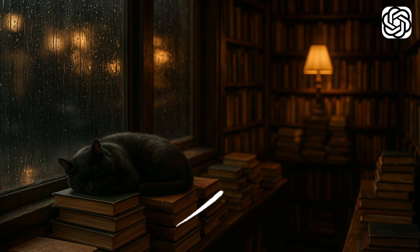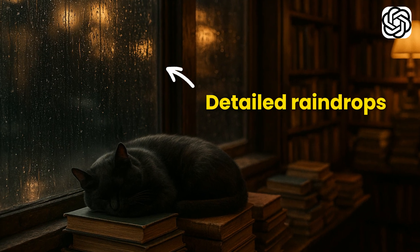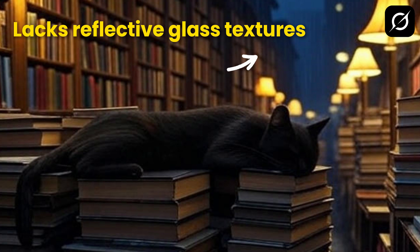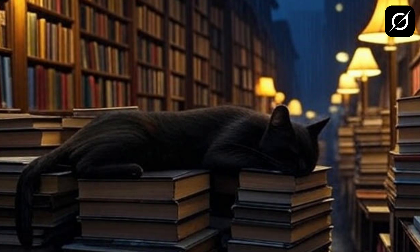First, take a look at ChatGPT's image. You can see a clear depth of field, detailed raindrops on the window, and even the soft fur texture of the sleeping cat. Beautiful atmosphere. Now look at Grok's version — the image lacks reflective glass textures, and the cat's facial features are quite blurry. It just doesn't capture the cozy, rainy night bookstore vibe.